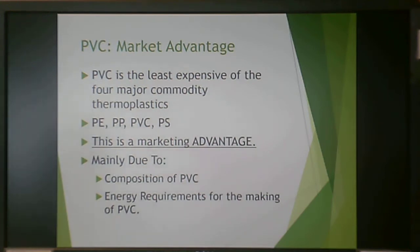PVC has a distinct market advantage because it's one of the least expensive of the four major commodity thermoplastics — those being polyethylene, polypropylene, polyvinyl chloride, and polystyrene — to produce. For that reason, there's a marketing advantage.